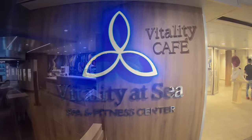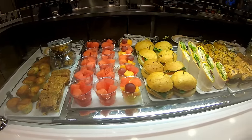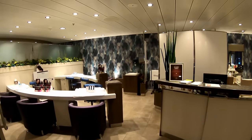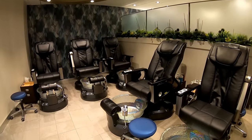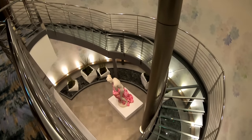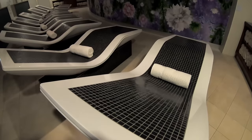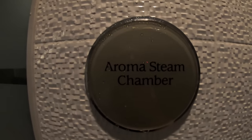Now moving down to deck number six, where you'll find Vitality at Sea — the spa and fitness center. The Vitality Cafe offers healthy food choices and smoothies. Right across from that is the salon on Symphony. If you book a massage or treatment, you head down to another desk area where the thermal suite is located. There are heated loungers, a floral wall feature, a rain shower, a steam room, and a dry sauna in the thermal suite.